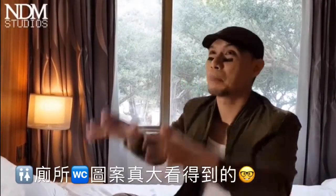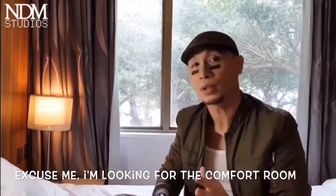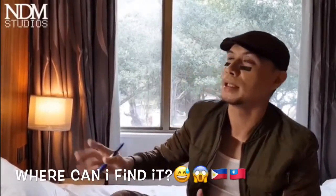Bonus tip! Maraming banyo sa Taipei. Malalaki pa yung mga karatula. Kaya nasayang lang yung pagpapractice ko ng puhang yisi wo suyao qi shi so chen. Kaya nasayang lang yung.